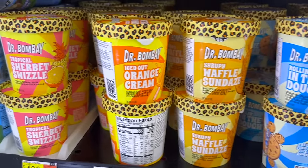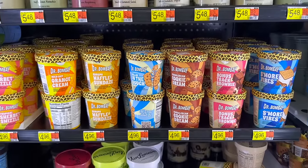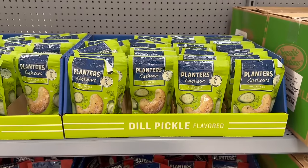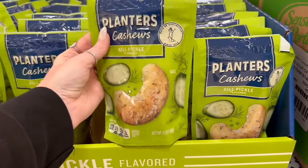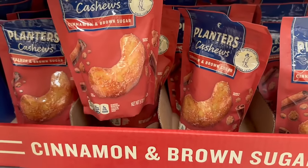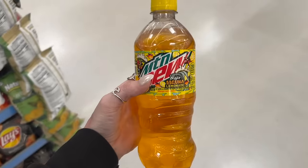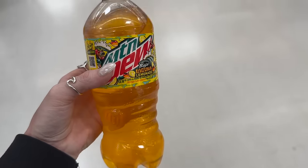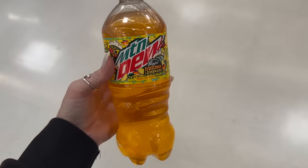Most of those ice cream flavors look delish — not sure about one of them though! They also have dill pickle cashews for $3.67 — not very many in a bag, but what do you expect for cashews. They've also got cinnamon brown sugar and rosemary sea salt. And I found this Mountain Dew Laguna Lemonade — I'm contemplating whether to get it or not.